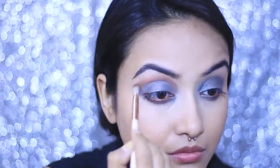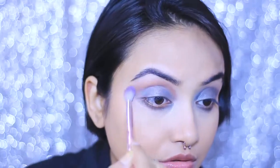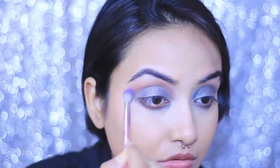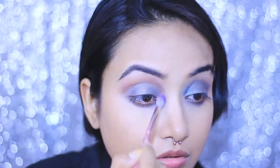To darken the crease a bit, I'm taking a brown shade from the Faces palette and blending it really nicely. In this picture, apart from the eyes, Priyanka's entire look is almost a no-makeup look — you really can't tell she's wearing tons of highlighter or foundation. Her skin is really glowy and her eyes are just killer.